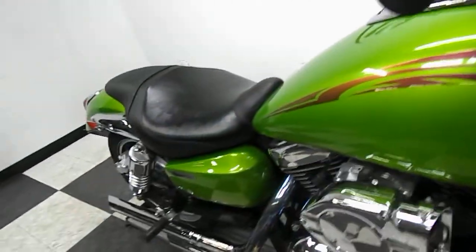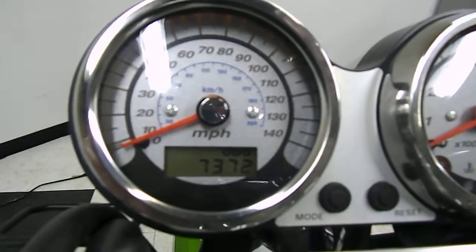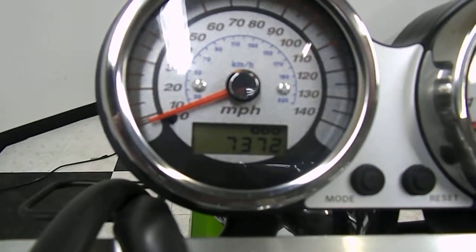Like I said, no damage found. Bike's nice and clean. Let's get you a shot of those miles — 7,372 is what is on it.